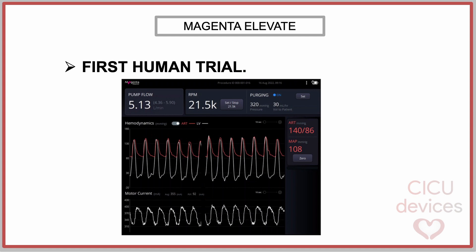During the procedure, the controller displays the following parameters: revolutions per minute, calculated blood flow, purge pressure, and purge flow, aortic pressure measured with a fluid system, and estimated left ventricular pressure based on an algorithm that correlates current with aortic pressure.